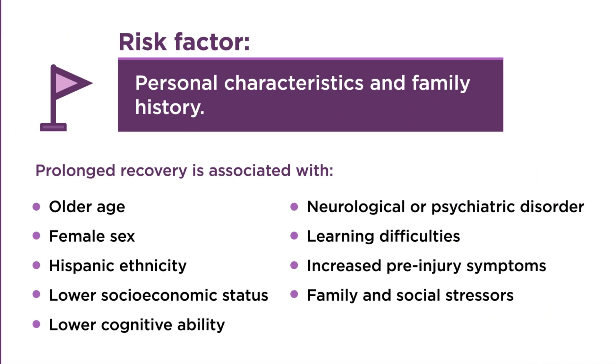The third factor is personal characteristics and personal and family medical history. The CDC guideline identifies the following as showing an association with prolonged recovery: older age such as an older child or adolescent, female sex, Hispanic ethnicity, lower socioeconomic status, lower cognitive ability, neurological or psychiatric disorder such as depression, learning difficulties, and increased pre-injury symptoms such as headaches.